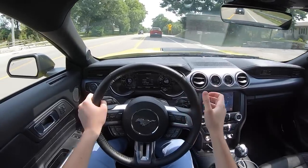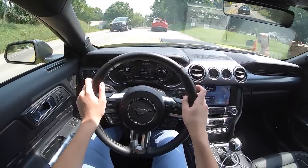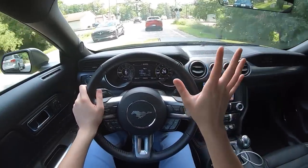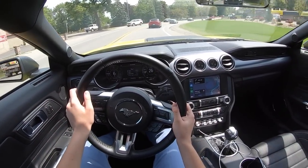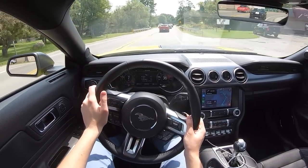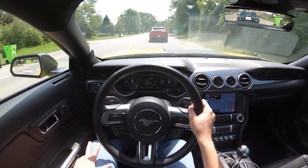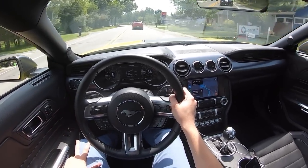The exhaust sounds great, it handles great — though it's kind of all over the road if the road surface isn't absolutely perfect. The exterior looks awesome; they've absolutely nailed the styling. But it is very expensive. Special edition cars like this usually demand quite a higher premium, so it's to be expected — but that's just my two cents.